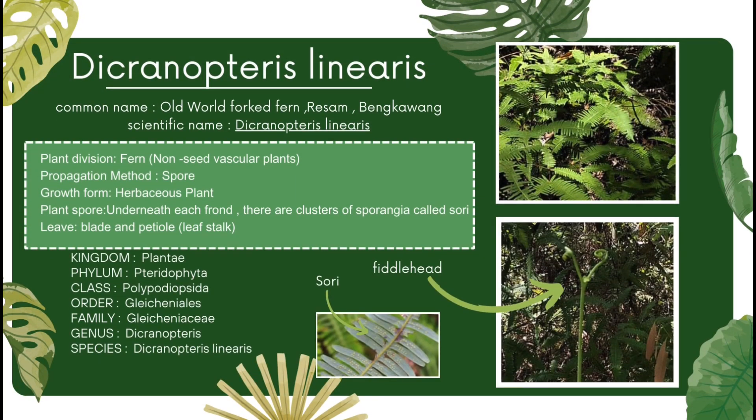It's the Decronopteris leonaris species. The common names include Fog Ferns, Resam and Bengkawal. The scientific name is Decronopteris leonaris. The plant division is Ferns, which is the largest and the most diverse group of seedless vascular plants. The propagation method for this species is through spores. The growth form is herbaceous plants where large ferns sprawl up to 3 meters.